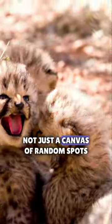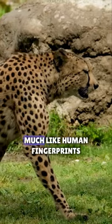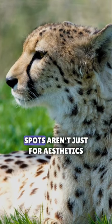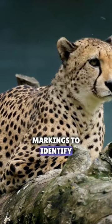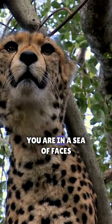The cheetah's stunning coat is not just a canvas of random spots — it's a masterpiece of individuality. Much like human fingerprints, each cheetah boasts a one-of-a-kind spot pattern. These distinctive arrangements of spots aren't just for aesthetics; they're essential for scientific research. Researchers use these natural markings to identify individual cheetahs in the wild, making each one as unique as you are in a sea of faces.